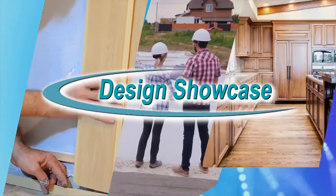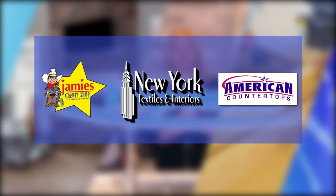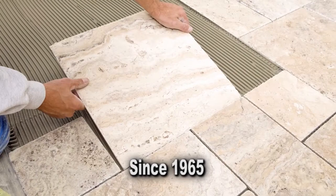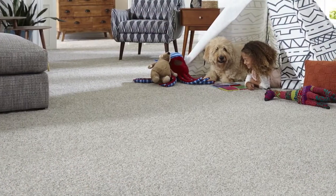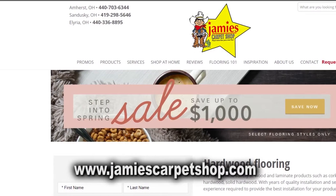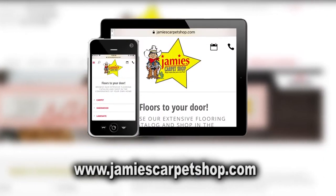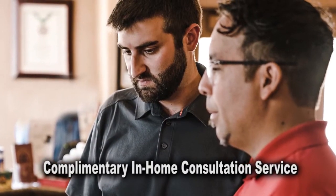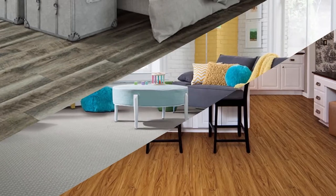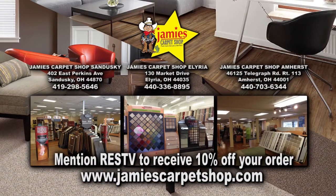Design Showcase is brought to you by these fine sponsors. Jamie's Carpet has been in business and locally owned and operated since 1965. Not only do they install carpet, they can install tile, laminate, wood, and other flooring products. Their extensive website allows you to explore flooring options using your mobile device, desktop, or iPad. Take advantage of their complimentary in-home consultation service and have one of their talented flooring consultants help you choose the right flooring for your home. Mention Real Estate Showcase TV to receive 10% off your order.